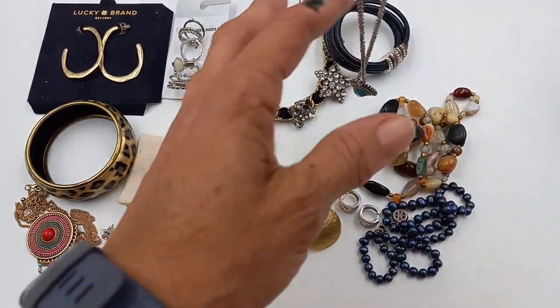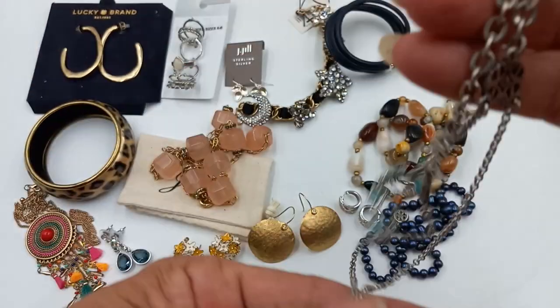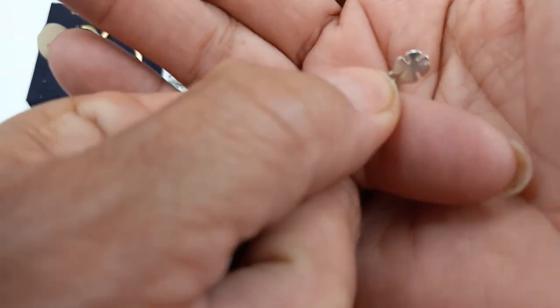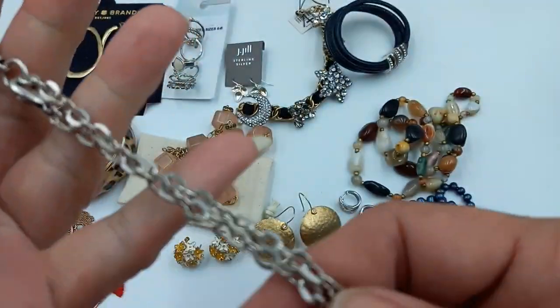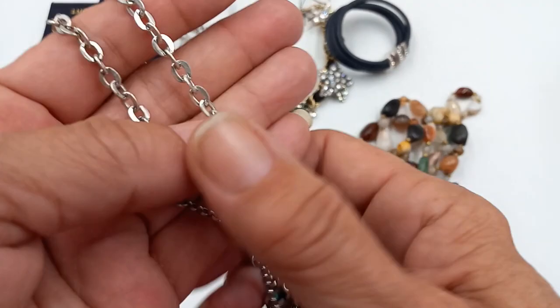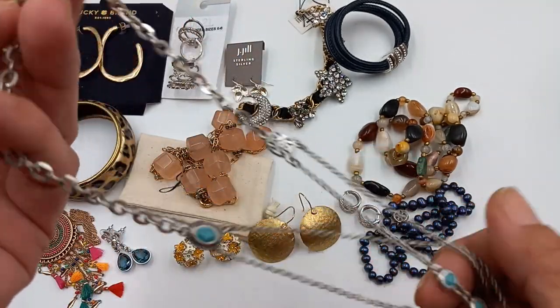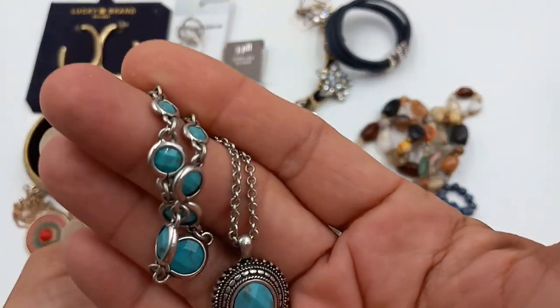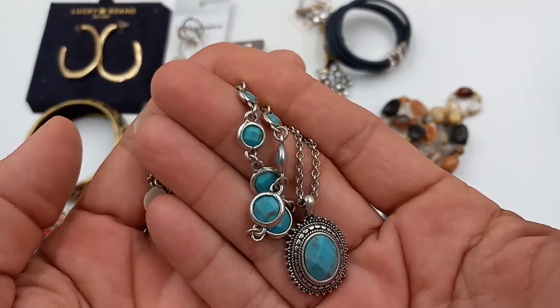Then we've got a faux turquoise Lucky Brand — a Lucky Brand silver tone necklace. This one measures in at 16 inches and it does have an extender. So for the Lucky Brand let's do eight.